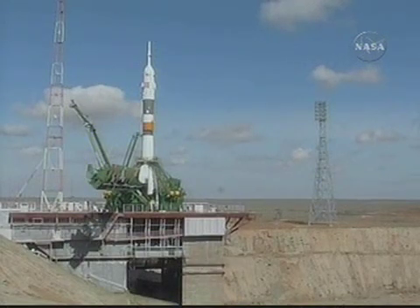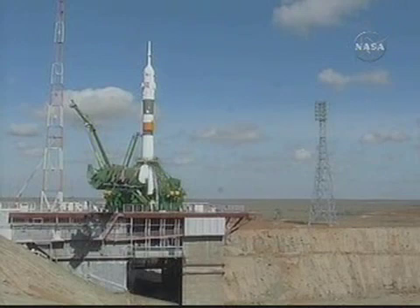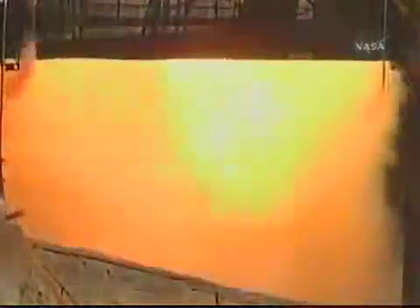T-minus 30 seconds. T-minus 15 seconds. The second umbilical tower moves away from Soyuz. T-minus five, four, three, two, one.